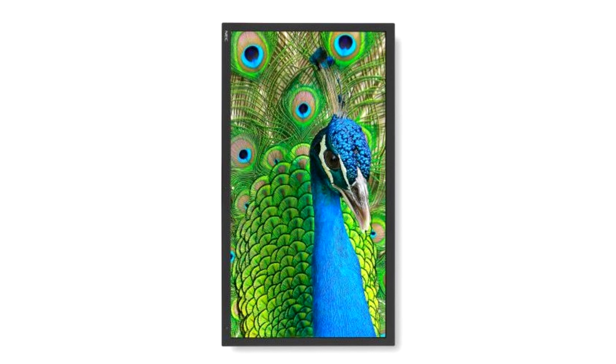It is also available with an optional hood, model HD2-PA31. For the first time in its category, the PA311D offers USB-C connectivity capable of 65W charging.